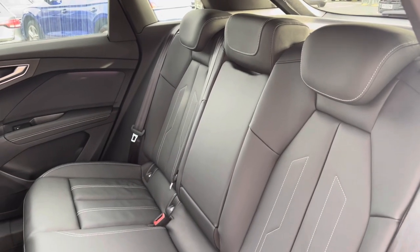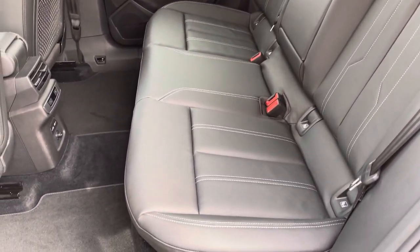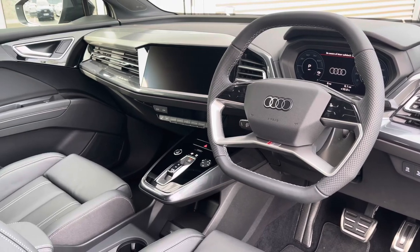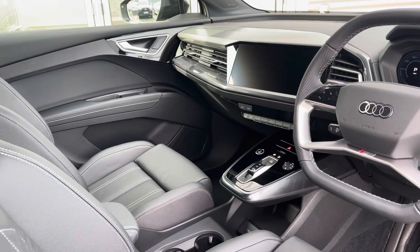Moving to the interior, it comes upholstered in the full twin leather providing plenty of comfort and support for rear passengers, giving you ample leg room also. To the front you've got the flat top and bottom leather-wrapped steering wheel and a very driver-focused interior with the grey inlays giving a nice premium look.